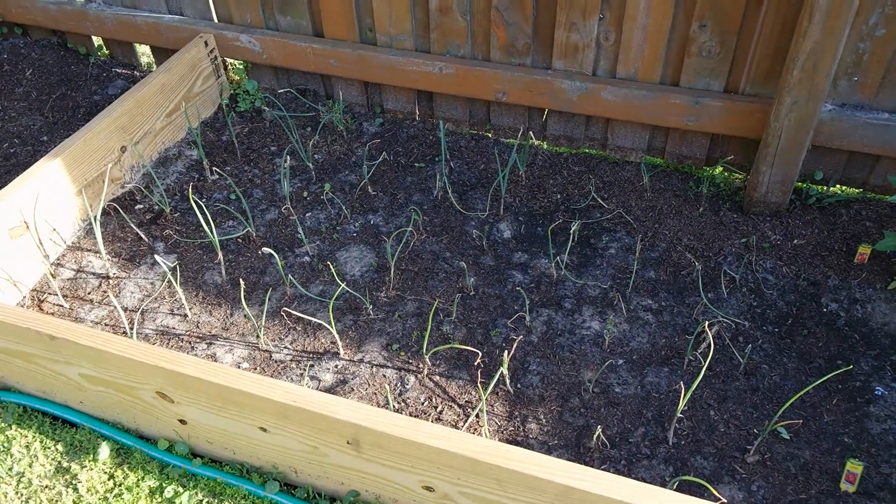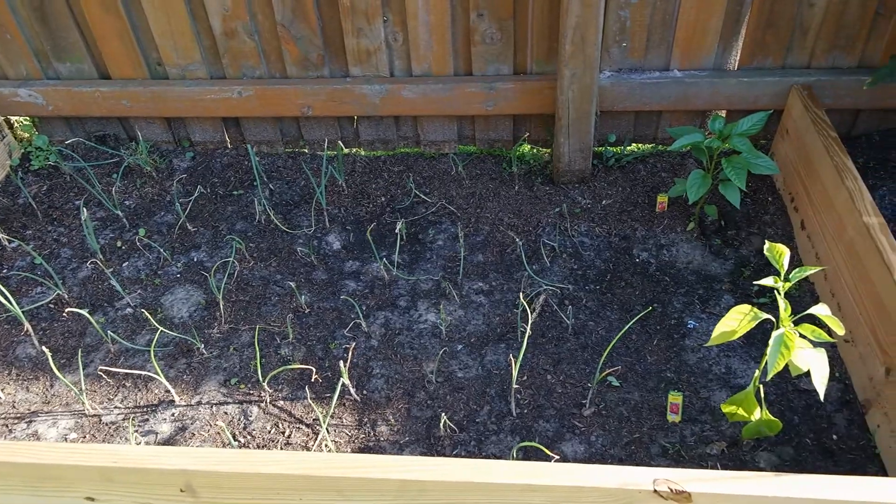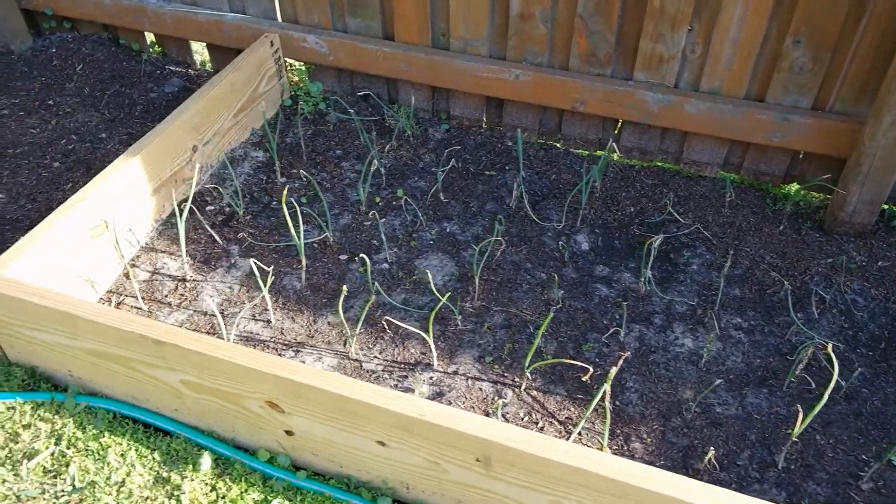This is Garden Adventures coming to you live. As you can see, here are the peppers and the onions. This is April 10th. This is an update.